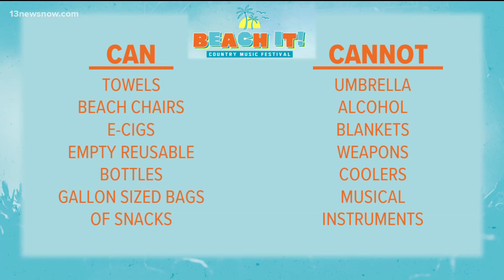You can bring towels, beach chairs, e-cigs, empty or reusable water bottles, and a gallon bag size full of snacks. You can also bring a bag, but it cannot be bigger than a fanny pack or clutch.